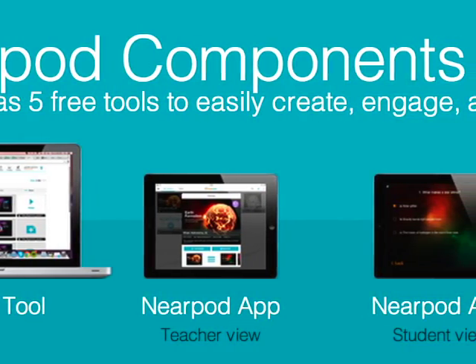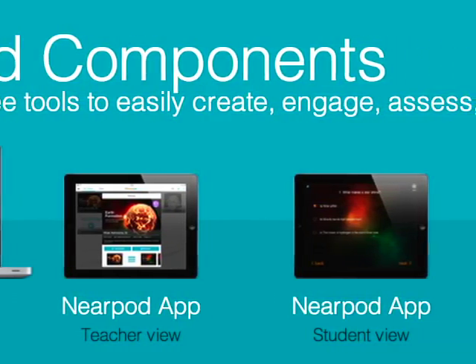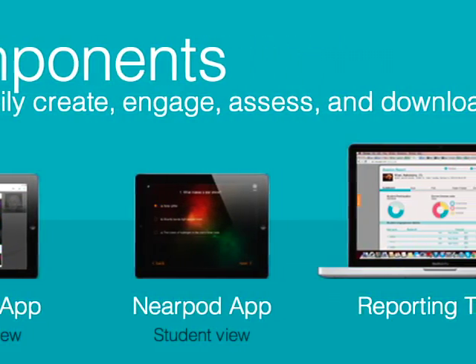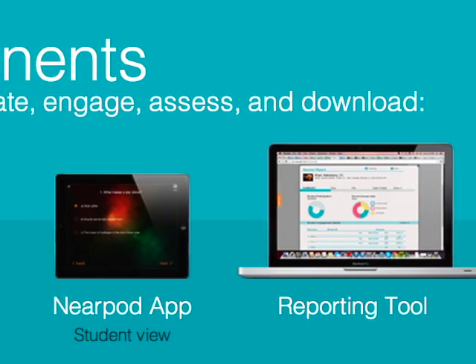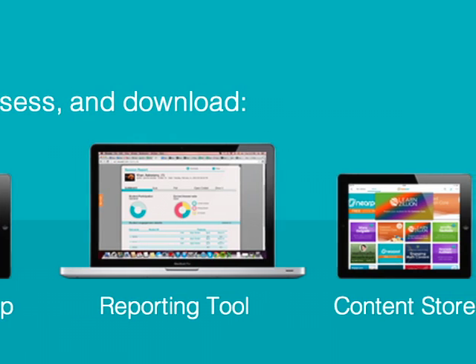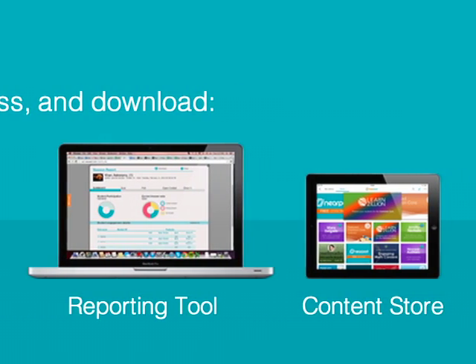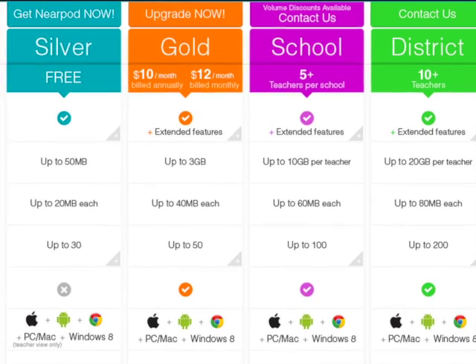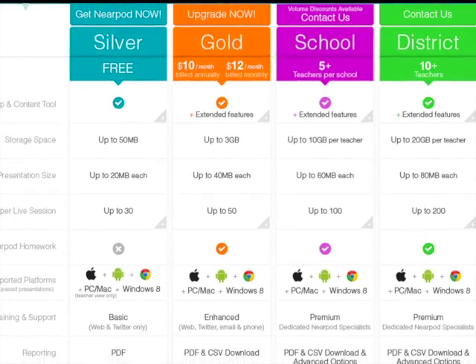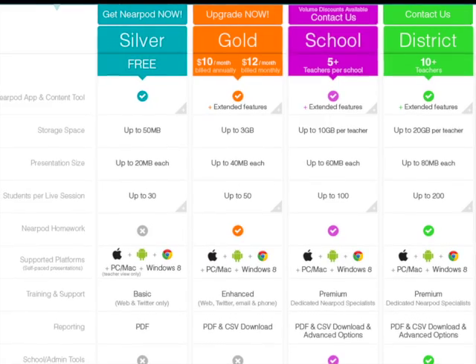These are the five components of Nearpod to help you maximize its benefits. The content tool is where you can create your presentations. The Nearpod app provides different views for the teacher and students. After a presentation, teachers can log in to view a comprehensive report. Lastly, there is a content store for presenters to find and download ready-made presentations. There is a variety of subscription packages to suit your needs, but you can always give it a try by signing up for a free account.